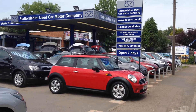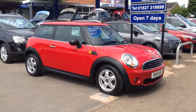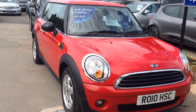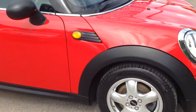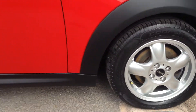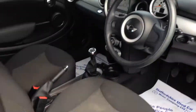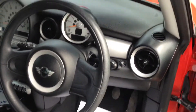Here we have a Mini One 1.6, 2010, on a 10 plate, 65,000 miles — a very well looked after car. As you can see, the alloys are in good condition, the tires are good, and the interior has been very well kept.